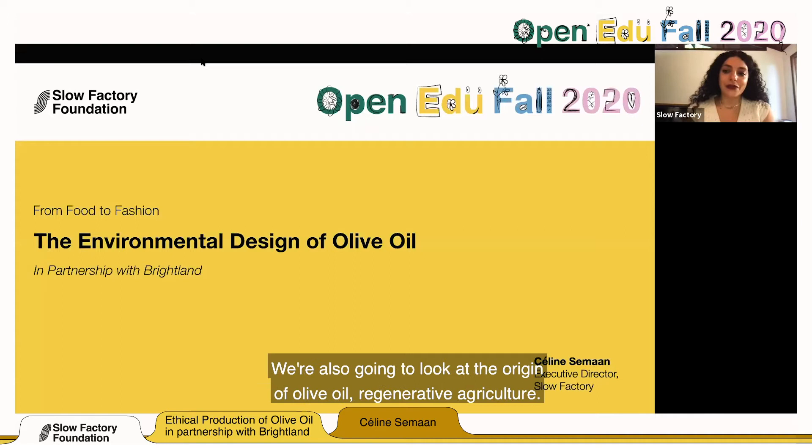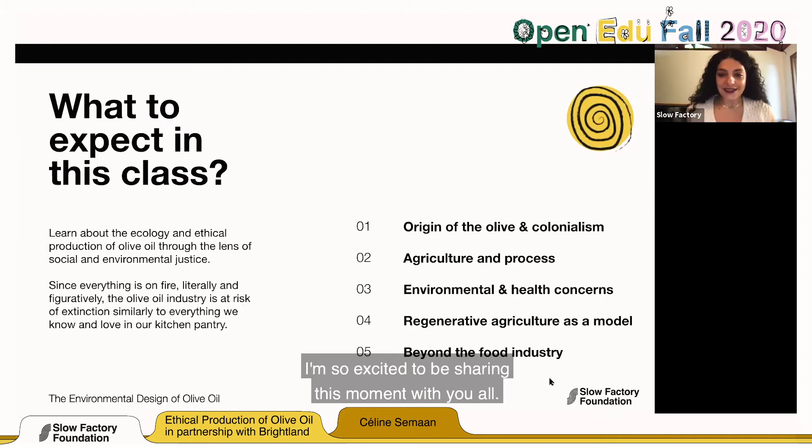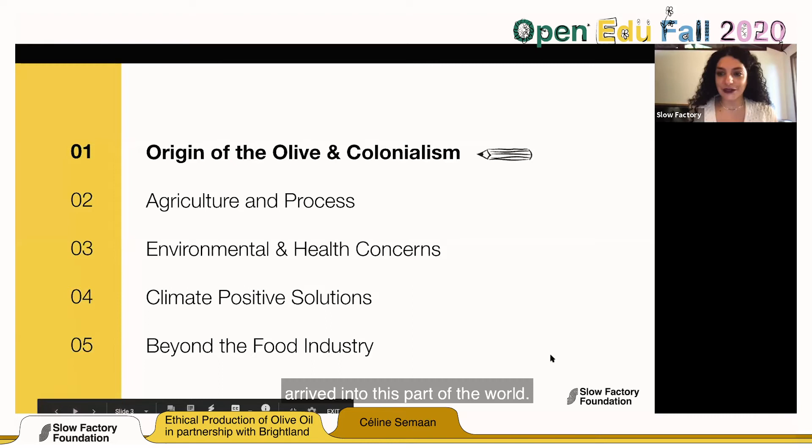We're also going to look at the origin of olive oil, regenerative agriculture, and we have two guest speakers. We're so excited to share this moment with you all. The origin of olive oil is closely tied to colonialism — we have to talk about how olive oil arrived into this part of the world.